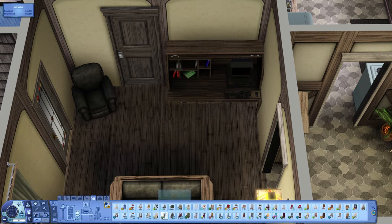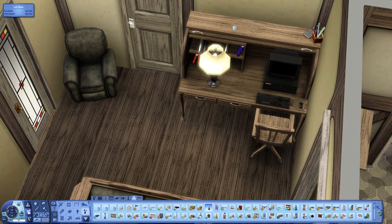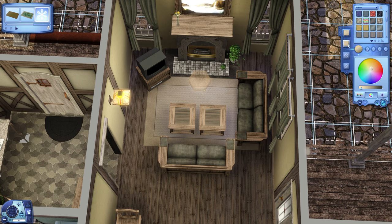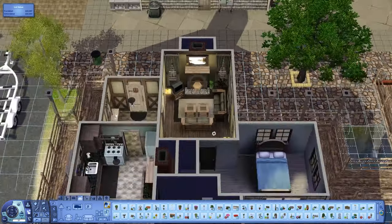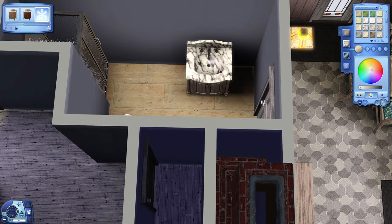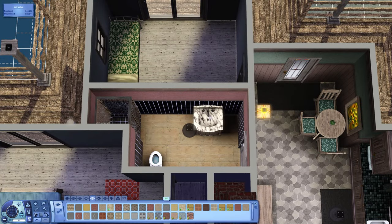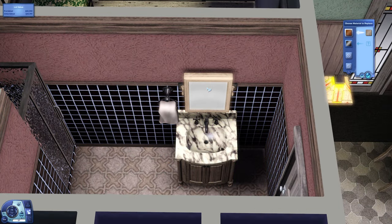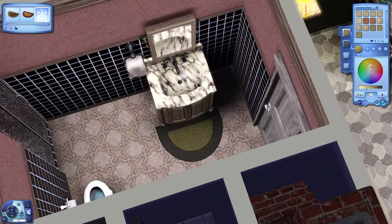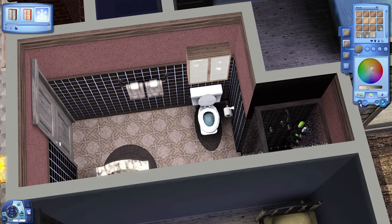I'm finishing up the living room with a bookshelf and a plant, then moving on to the bathroom. The bathroom is pretty simple — just a shower, sink, and toilet — with a reddish color scheme and black tiles. It's not over the top, just all the essentials with a few details and a small medicine cabinet.